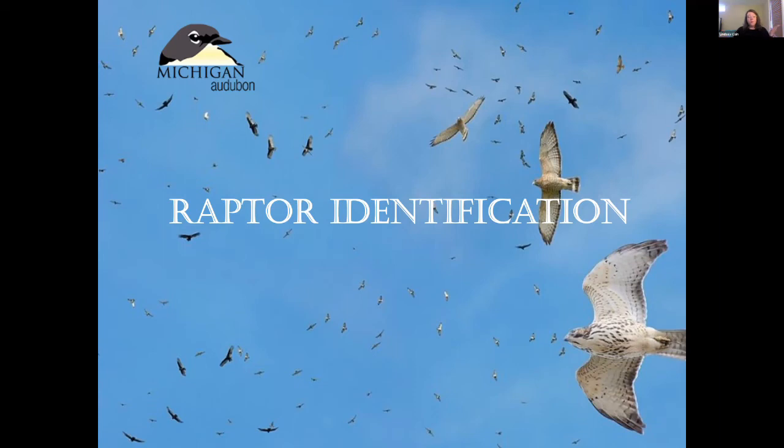Hello and welcome. This is the second in a four-part webinar series celebrating spring migration at Whitefish Point. We're really happy to have you joining us tonight, and we're going to be talking about Raptor ID, which will be really exciting for everyone.